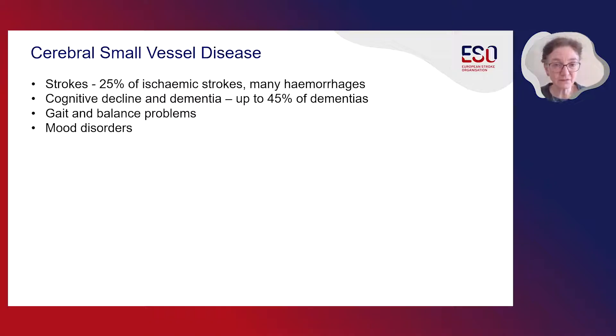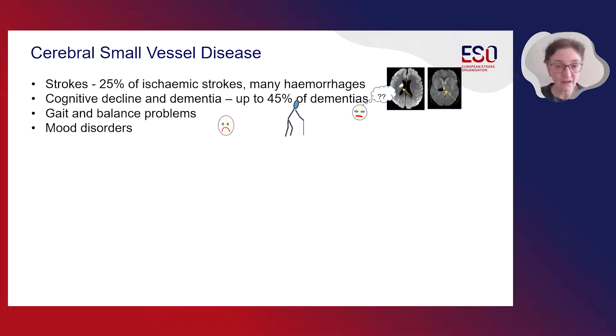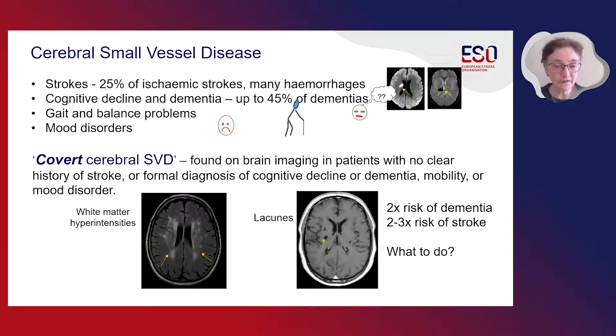Cerebral small vessel disease is a major clinical problem. It causes around 25% of ischemic strokes and many hemorrhagic strokes. It's also a major cause of cognitive decline and dementia, gait and balance problems, and mood disorders. However, there is an increasing problem which is covert small vessel disease, where the signs of small vessel disease are found on brain imaging in patients who have been scanned for some other reason and who do not have any clear history of stroke or a formal diagnosis of cognitive decline, dementia, mobility, or mood disorders. But we know that these features, such as white matter hyperintensities and lacunes, carry a significant increased risk of future dementia and future stroke.